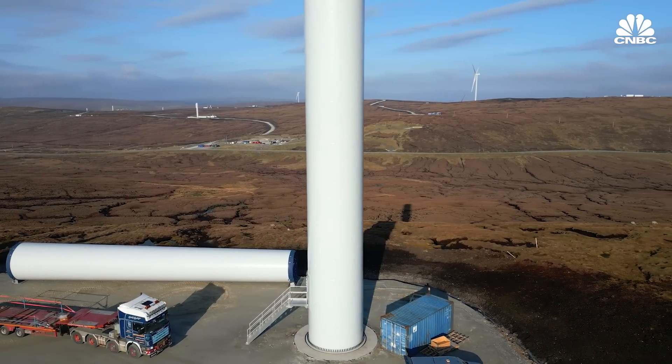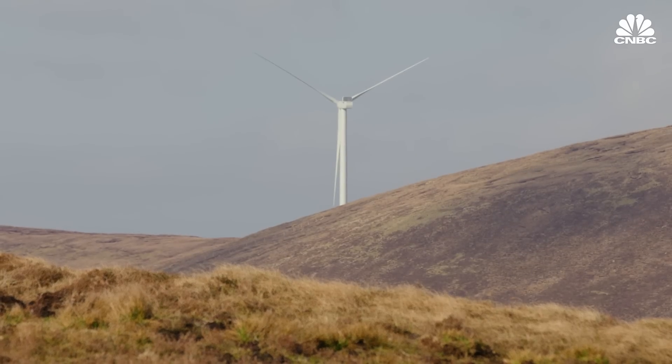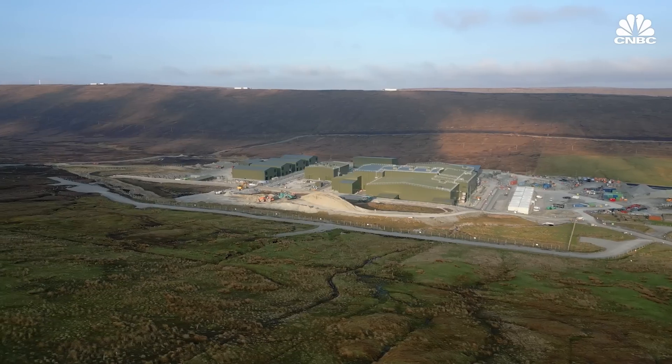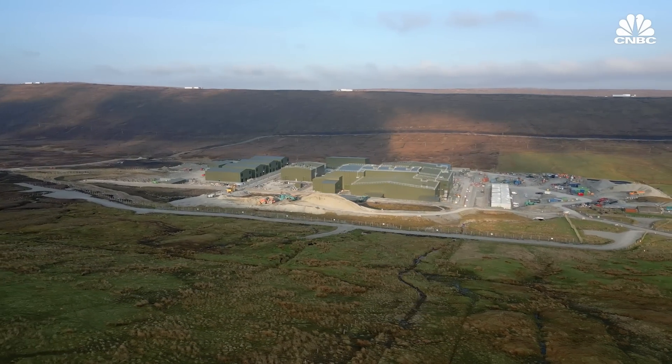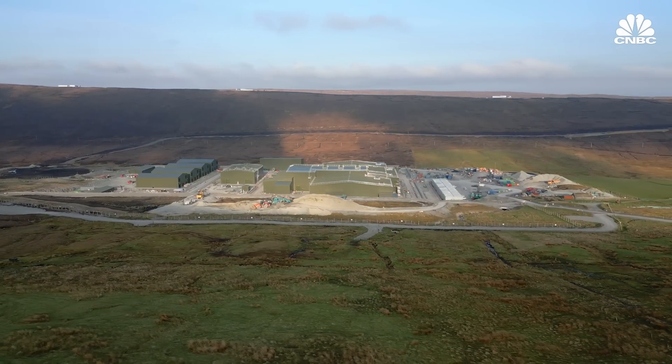The government has said that it wants to generate enough wind energy to be able to power every home in the UK by 2030. With that in mind, a lot more may have to be done to make wind energy a bigger source of power in the very near future.